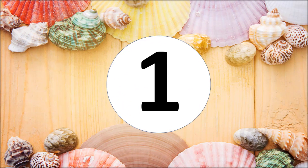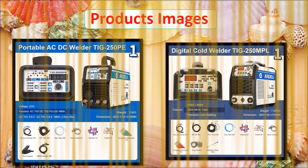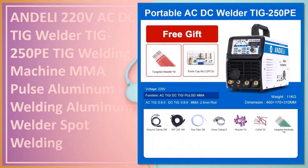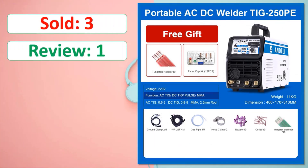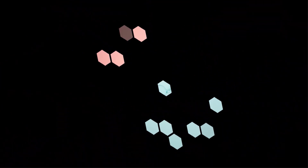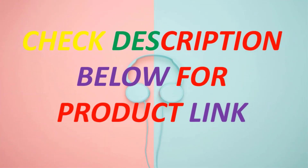At number one: products images. Percent off, available in stock. Check description below for product link.